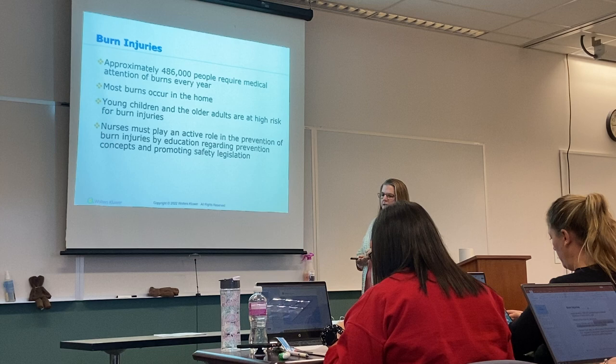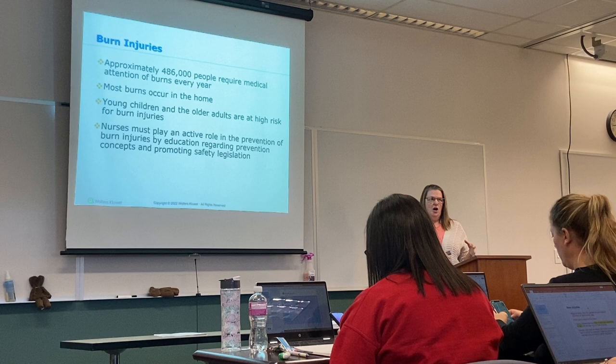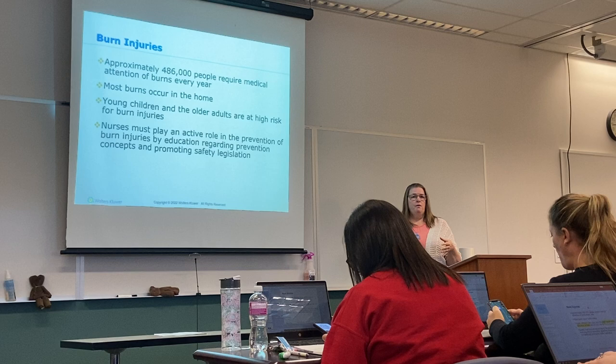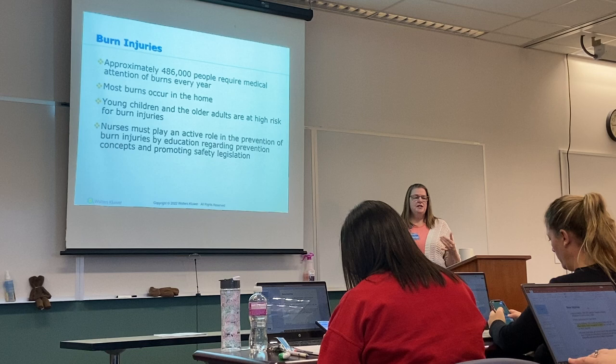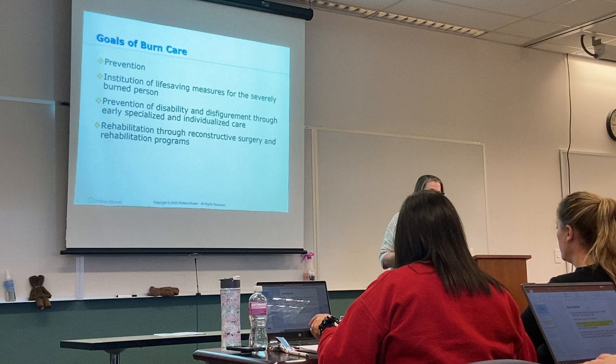When it comes to burns, our job is not only to assess and care for the patients — we also have to look at prevention. When you are educating these patients before discharge, if they're good enough to go home from the ER, you should spend some time talking about prevention: what caused the injury and how are we going to prevent that from happening again?